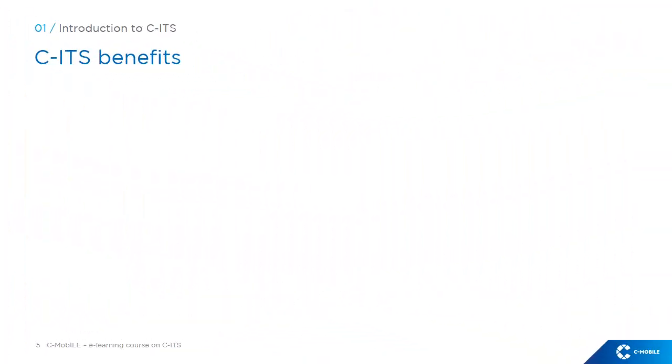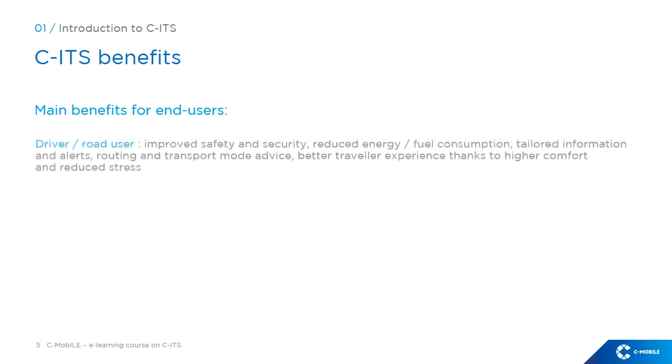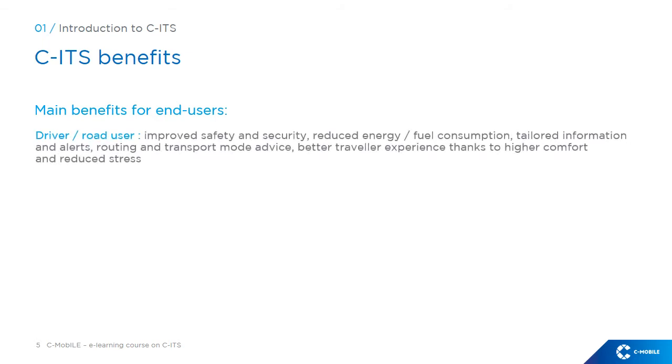CITS provides various types of benefits for different end-user categories. The benefits for drivers and road users mainly consist in improved safety and security, reduced energy or fuel consumption, tailored information and alerts, routing and transport mode advice, and better traveller experience thanks to higher comfort and reduced stress.